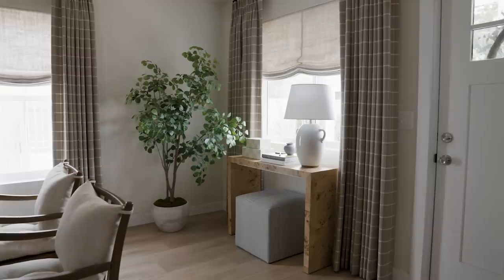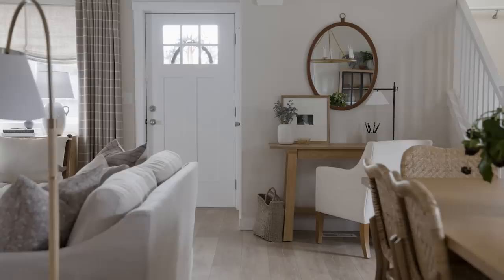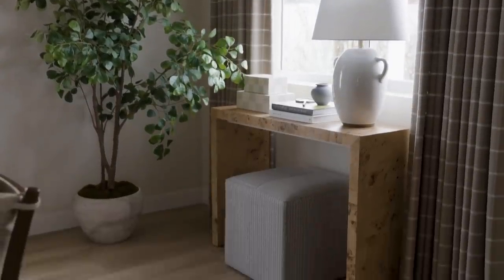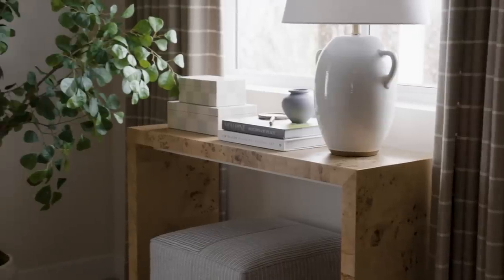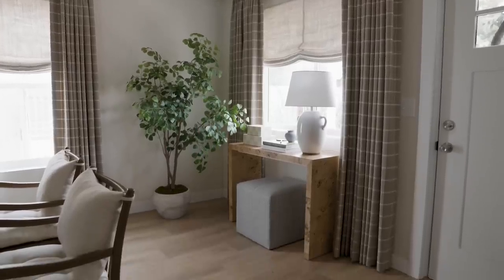We worked to make the most of the small footprint of her floor plan, and I'm really excited about how it turned out. You don't have to have a dedicated entryway to get an entryway feel. With her home, you walk in and she had a window with a little wall space under it. By creating a vignette with a console table, a lamp, an ottoman, and some styling, it feels like you have that greeting moment when you walk into the space.